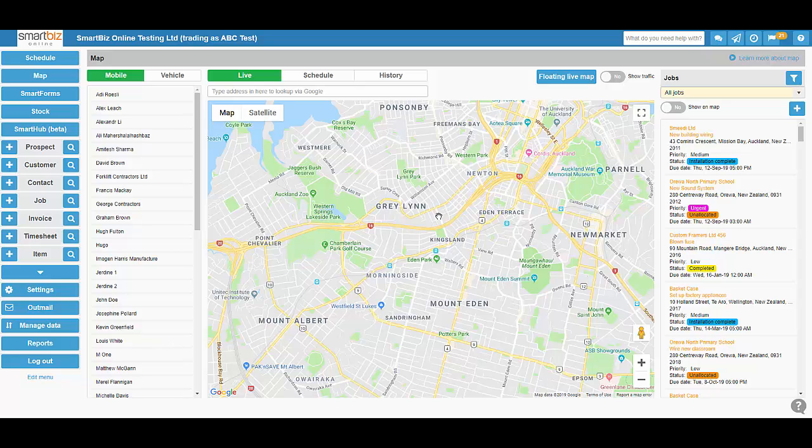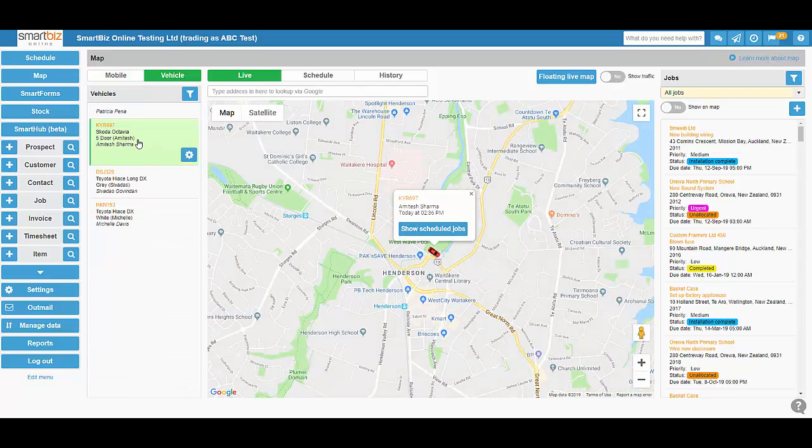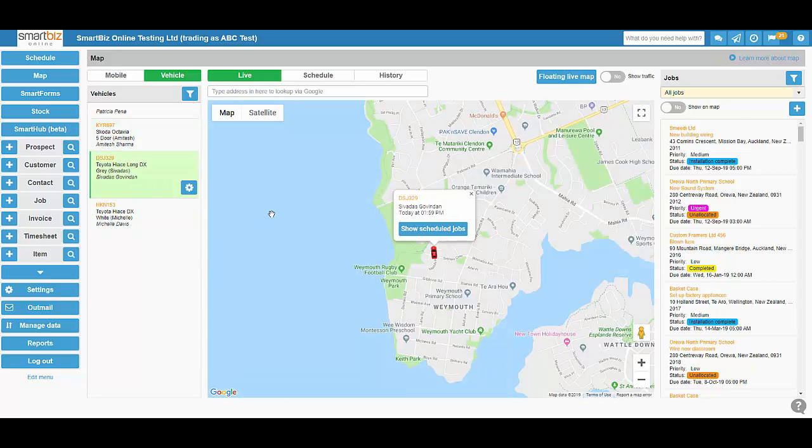Here we can see the map and all my users down the left hand side that are logged into the SmartBiz mobile app. But I can also go to vehicle at the top and I can also see my vehicles down the left hand side. If I click on one, it'll show me exactly where that vehicle is on the map.